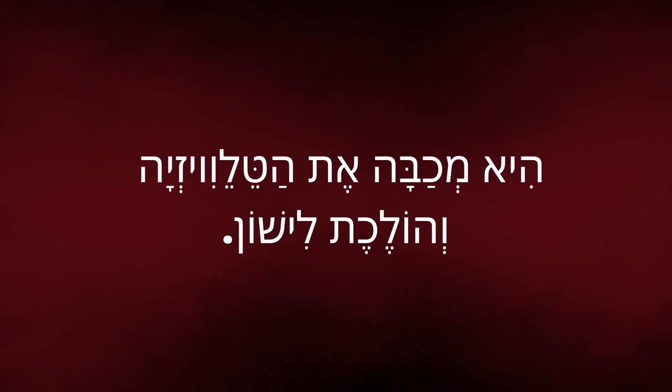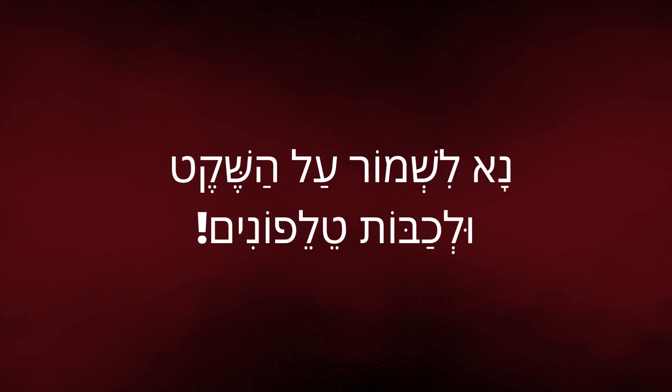And finally, the verb לכבות is the opposite of להדליק, meaning when we turn off something electric or turn out a fire. A man says מכבה, while a woman says מכבה. For example: היא מכבה את הטלוויזיה והולכת לישון — She turns off the TV and goes to sleep. נא לשמור על השקט ולכבות טלפונים — Please keep quiet and turn off your phones. In every country we have firefighters. In Hebrew, this profession is called כבאי for a man, and כבאית for a woman, meaning they shut off fires.